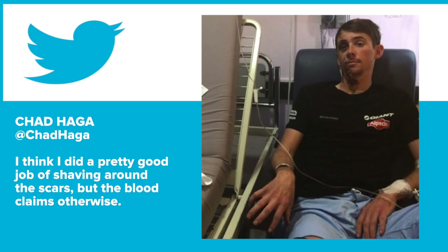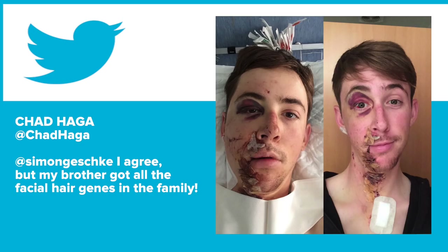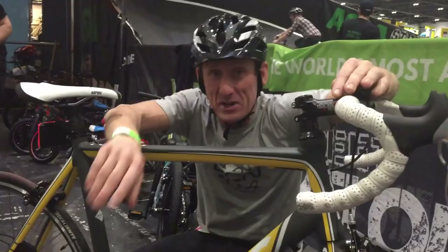Time now for Dom's Tweet of the Week — it's a very nice little exchange. Chad Hager started things off by saying: I think I did a pretty good job of shaving around the scars, but the blood claims otherwise. To which Simon Geschke replied: at Chad Hager — the time to grow a beard. Chad Hager: I agree, but unfortunately my brother got all of the facial hair genes in the family. I feel Chad's pain — I think my sister got all mine. Is your sister particularly bearded? She'll hopefully laugh it off. Not anymore though.